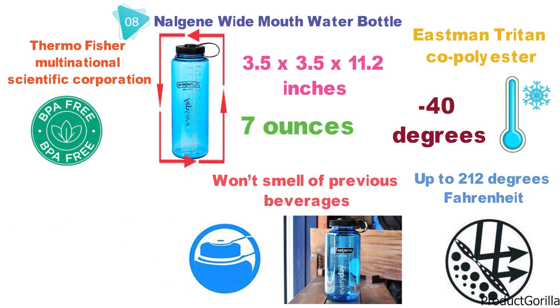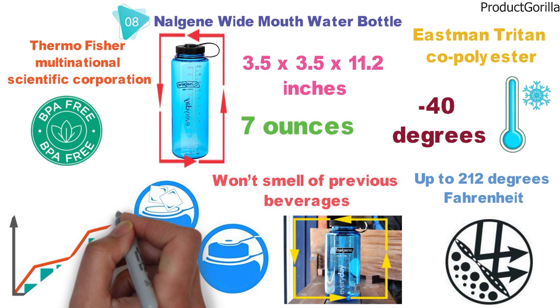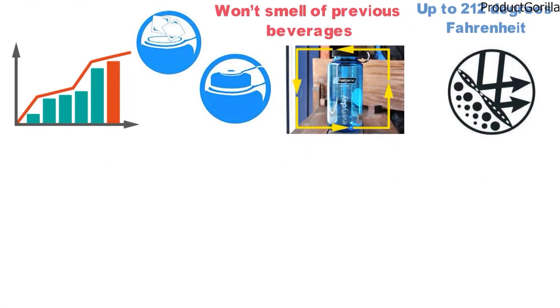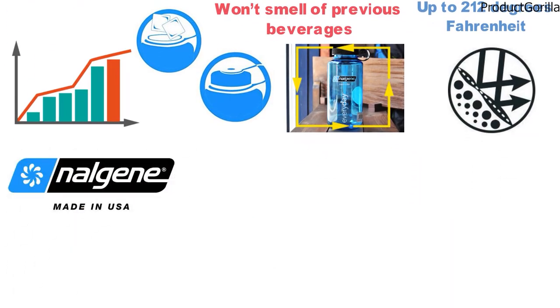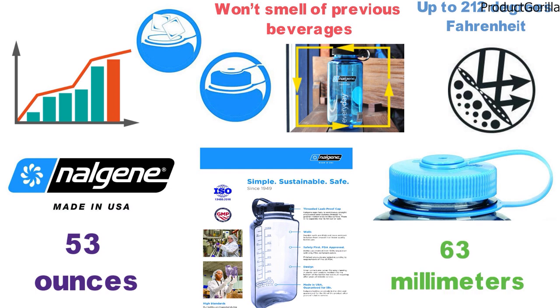Because of the wide mouth, it's easy to add ice cubes to your water, which could be considered a unique selling point of this model. The Nalgene bottle is manufactured in the United States of America and has been since 1949. The volume to brim is 53 ounces and the cap diameter is a massive 63 millimeters.